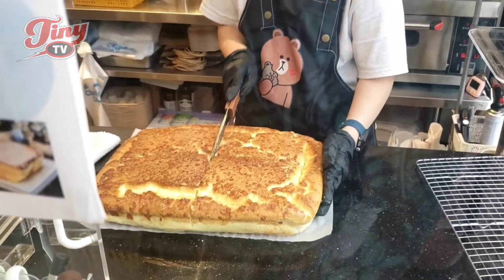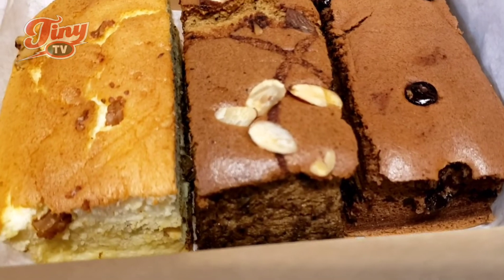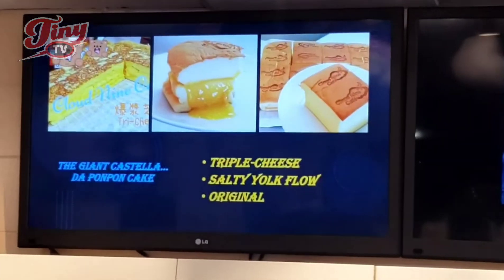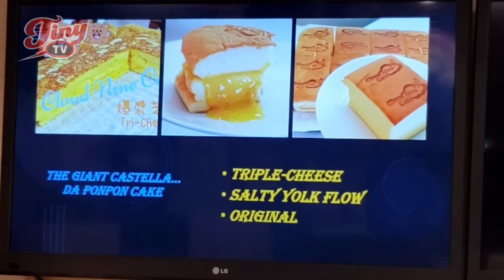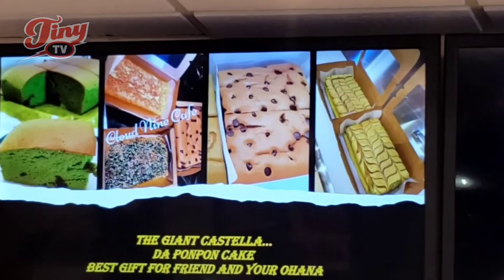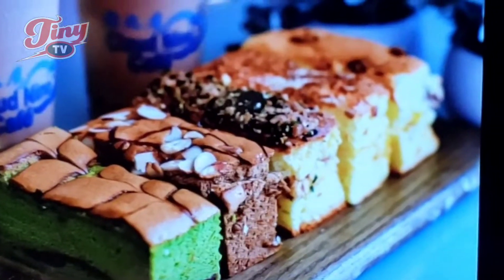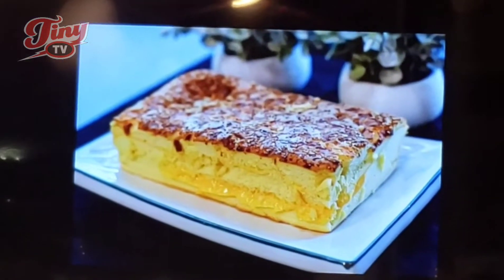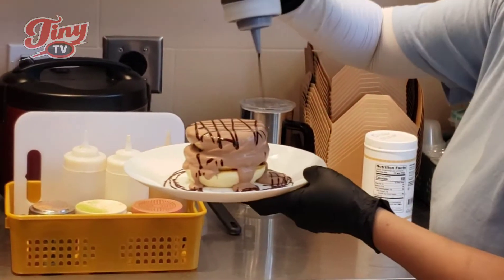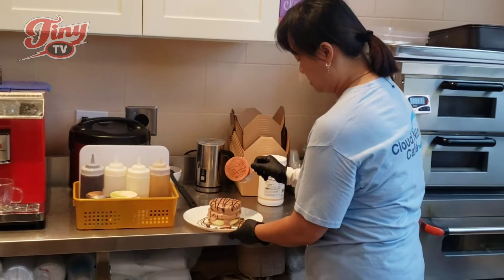Taiwanese-style castella — we create our own different types. We have one called the sweet combo, which comes with a slice of lava chocolate, coffee almond, and yogurt with walnuts and goji berry. It's really soft. How do you get that texture? It takes a couple hundred times of practice. We use a lot of egg — eggs are really price-high recently, but we still put a lot of egg white to make it fluffy. And unlike a regular souffle, our castella cake uses our own recipe. You can microwave it for about 20 seconds and it becomes fluffy again.